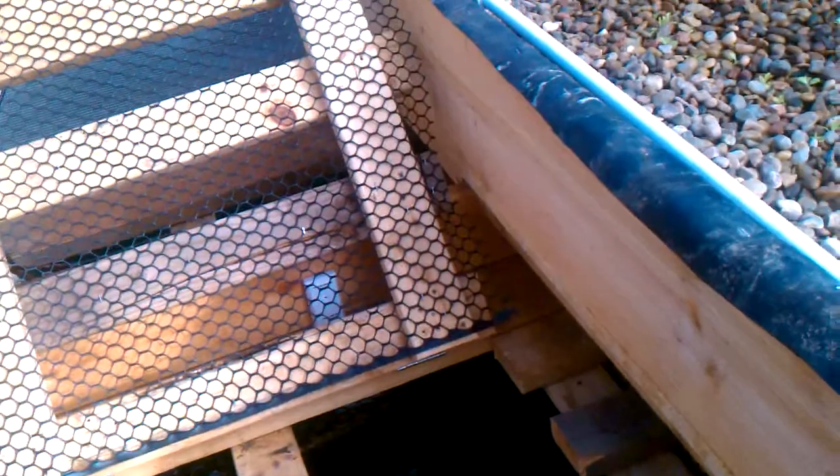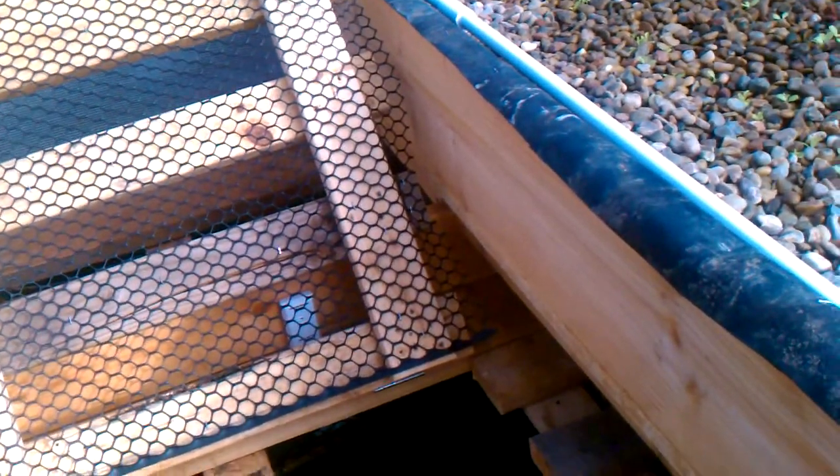I had to remove the bluegill — they just weren't eating anything, I couldn't get them to eat, and they were starving. You could see their bellies were like sunk in. So I got them out of there and put them back in the pond where I got them from, and went and picked up some goldfish. Those will be supplying the nutrients for the grow beds.